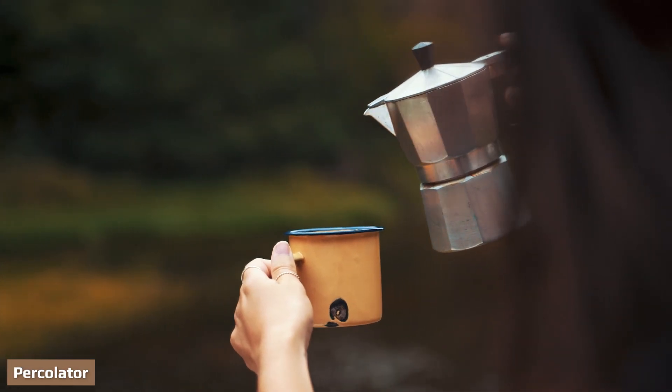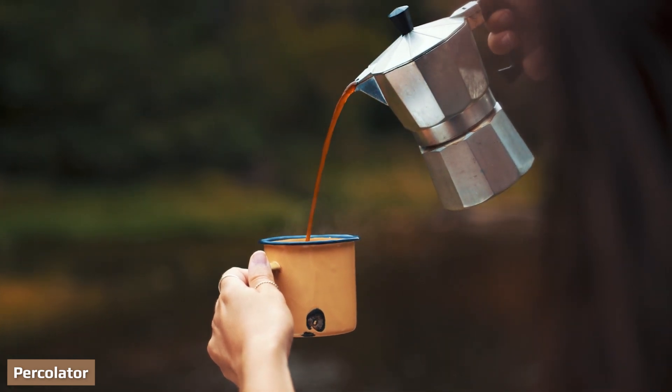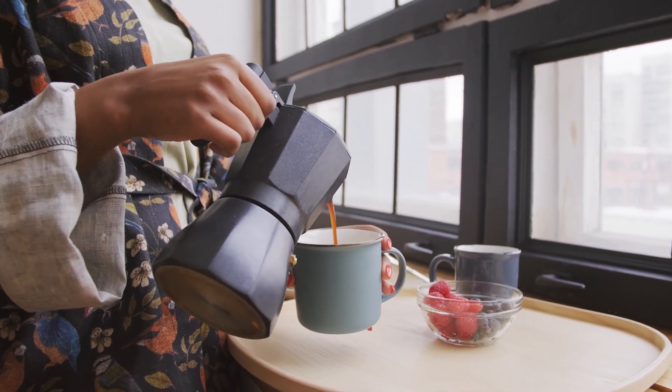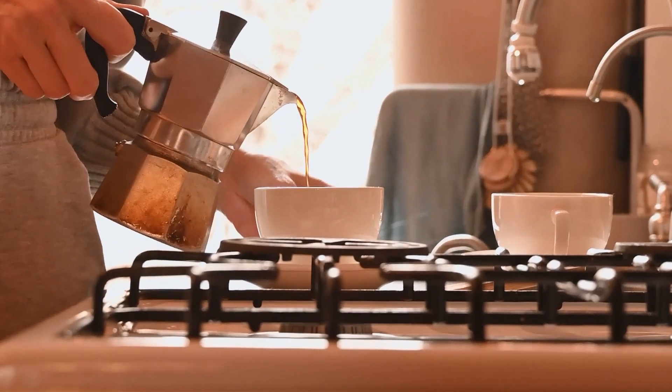Percolators are essentially just jumbo versions of the mocha pot. The water sits at the bottom boiling, and the steam rises through the coffee grounds. You can get really big percolators that make 100 cups of coffee, but unless you are actually throwing a party, you aren't going to need one that big.